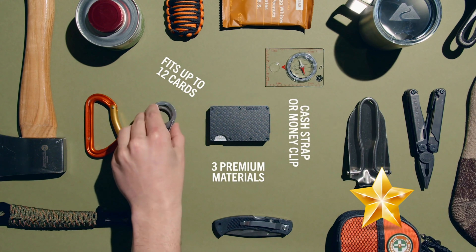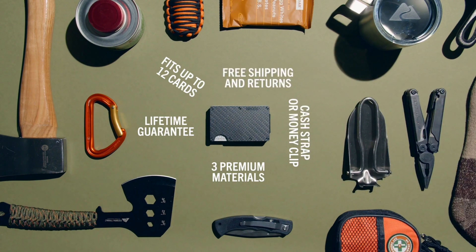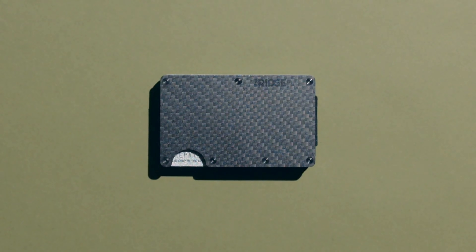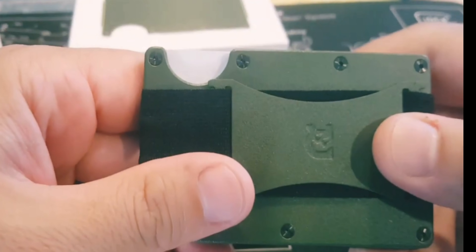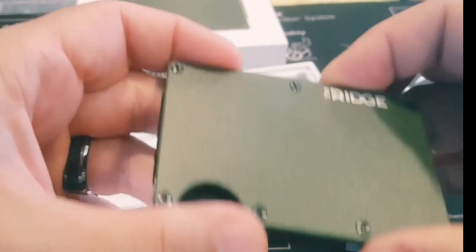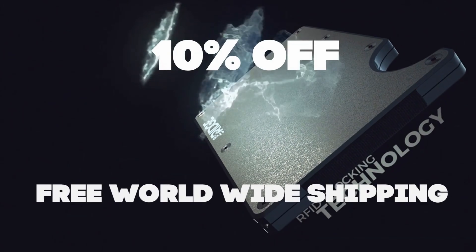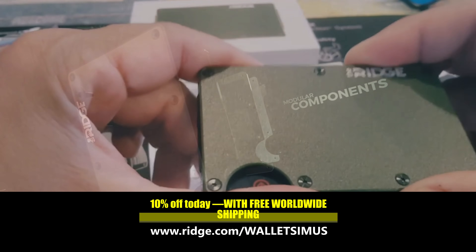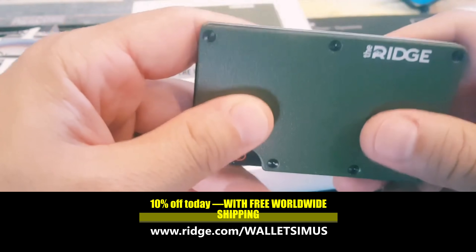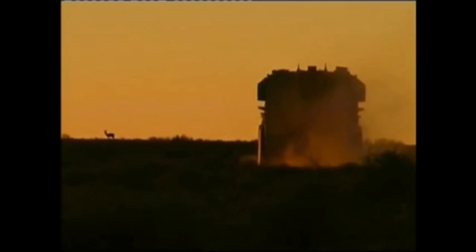The durable materials mean each wallet comes with a lifetime warranty. The Ridge team is so confident you'll like it that you can test drive it for 45 days and send it back for a full refund. It also has RFID blocking technology that protects you from digital pickpockets. You can get 10% off today with free worldwide shipping and returns by going to ridge.com/walletsimus and using the code walletsimus.